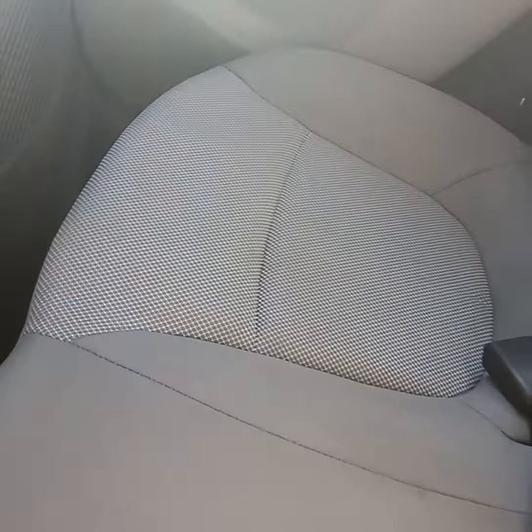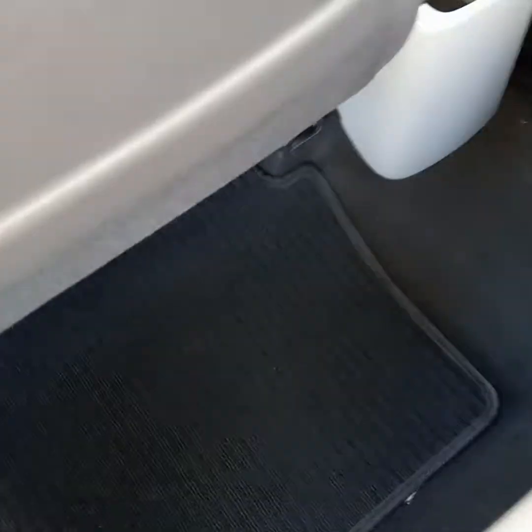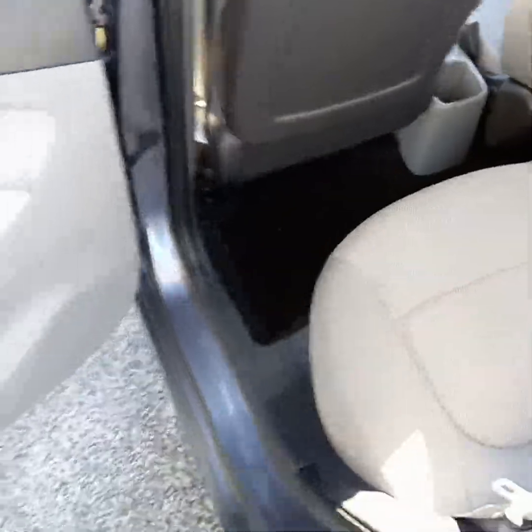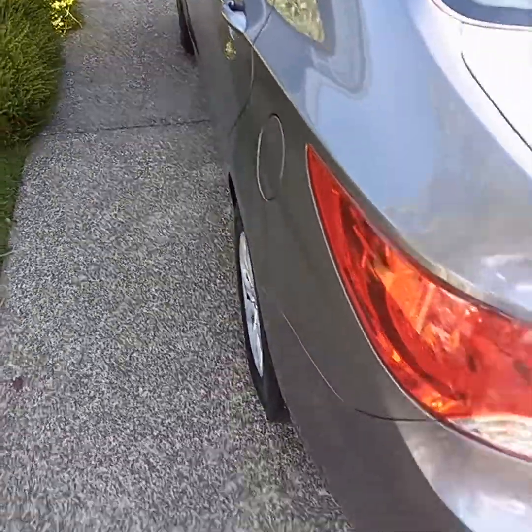Minor seat shampoo going on here — the back of the seats are done. It's fantastic in here. Under the seats and the trunk has been done also, but I'm going to open the trunk back up.